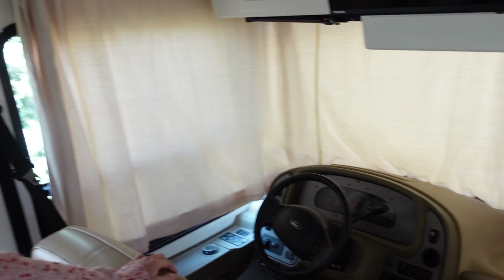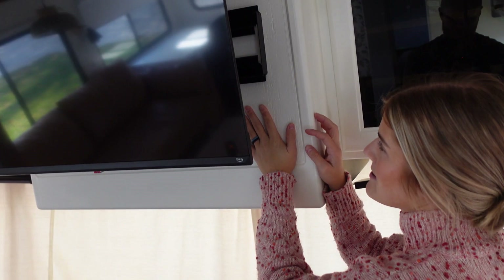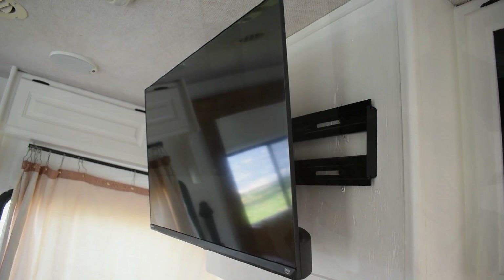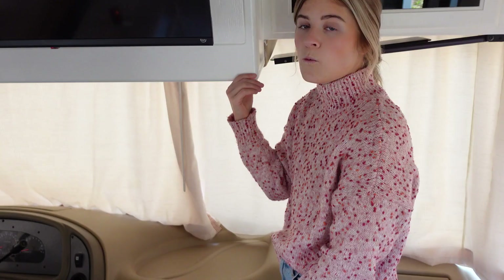One of the first things we knew we wanted to do was change out the TV in our RV. It was originally a box TV. We added a plank of wood right here and sealed it all off, put some 2x4s behind it to make some studs for the mount. Then we put up the 32-inch TV. It's a Fire TV, so we're able to stream all of the things we generally watch, which is nice.